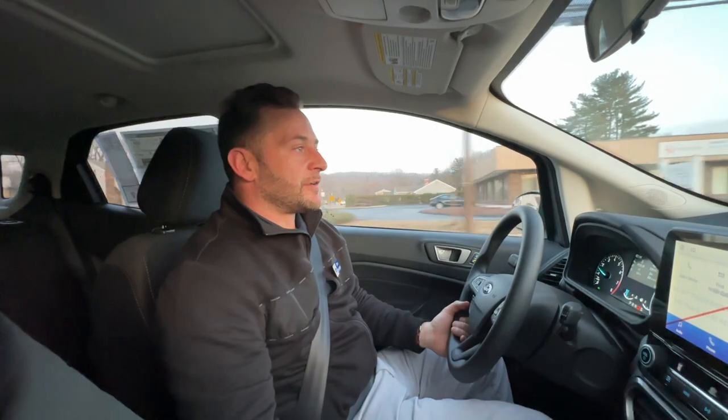The handling of it is very nice. The feel of it is nice. We're hitting the bumps and I don't really feel them too much. It's a very smooth ride. The braking is very well.